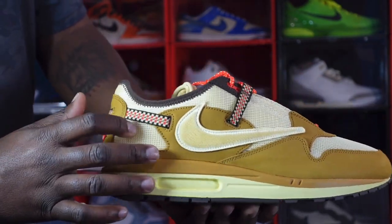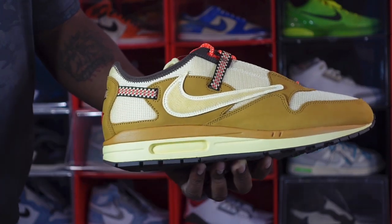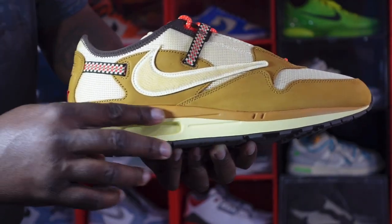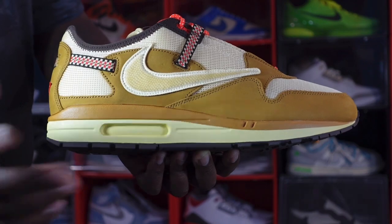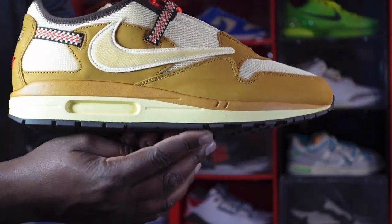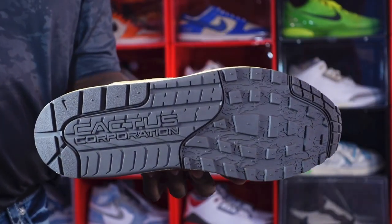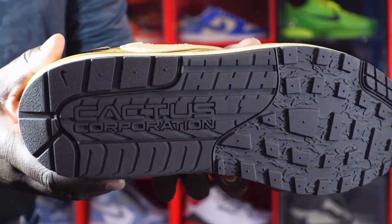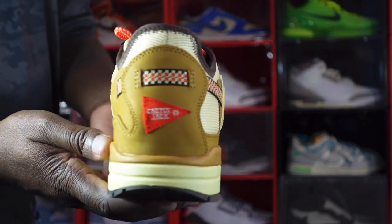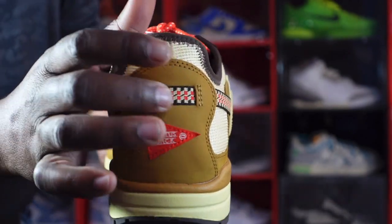You've got lemon drop mesh on the quarter panel and toe box. Looking at the midsole, that wheat colorway is followed by lemon drop, and lemon drop wraps around the air housing giving you a lemon drop bubble. At the very bottom of the midsole is baruch brown, which leads to an all baruch brown outsole. It says 'Cactus Corporation' on the outsole. At the heel you have a red banner that says 'Cactus Jack' with that little trail-looking detail.